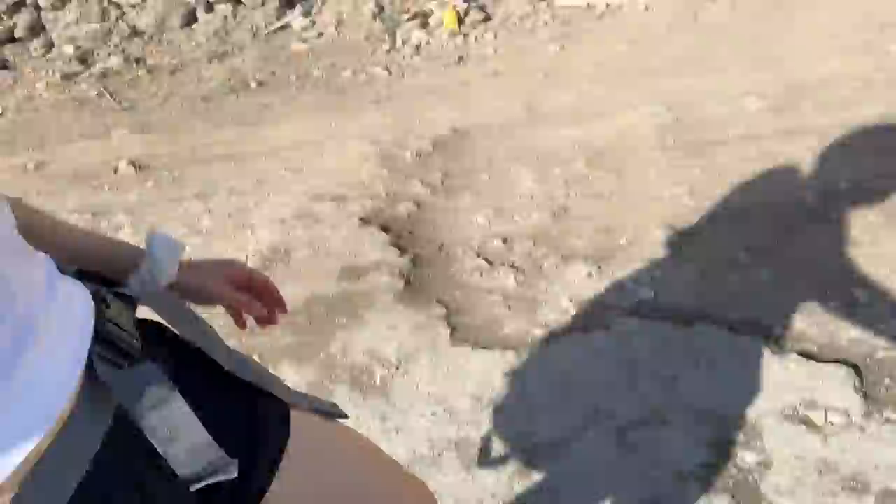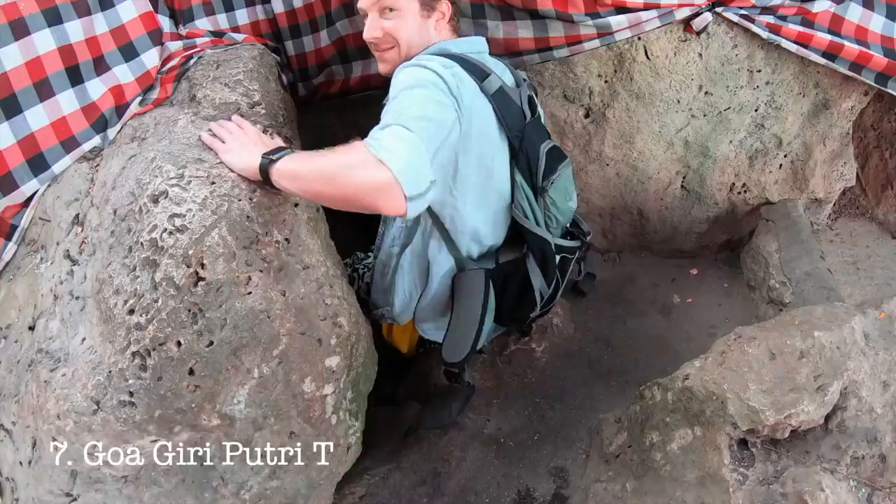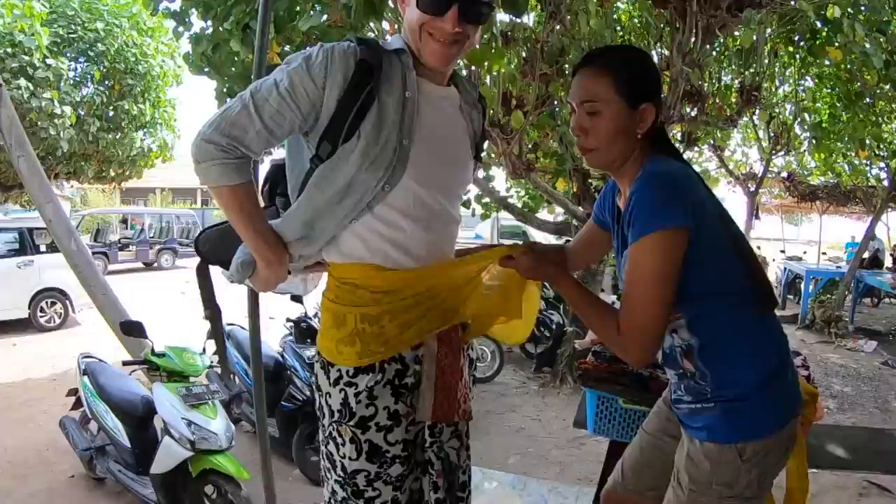The roads just got so bad that I had to get off the bike. While riding around the island can be sketchy, there are plenty of surprises along the way. Our final stop before dinner near our accommodation was the Goa Giri Putri Temple. If you forget to cover up, you can hire a sarong.